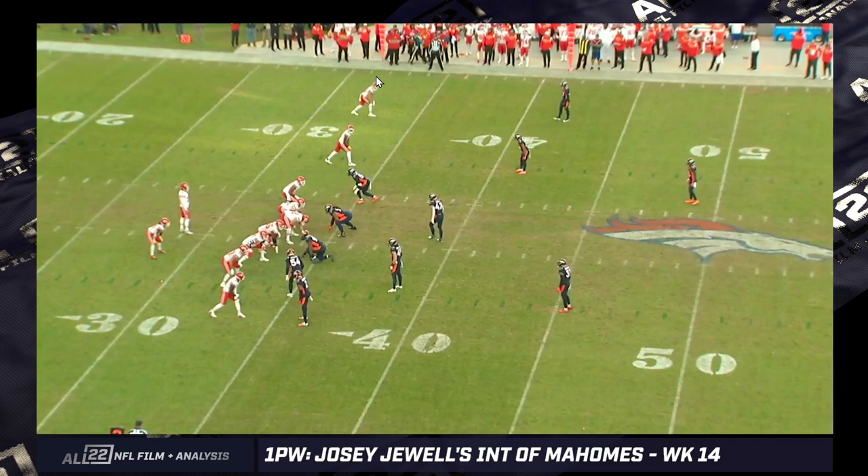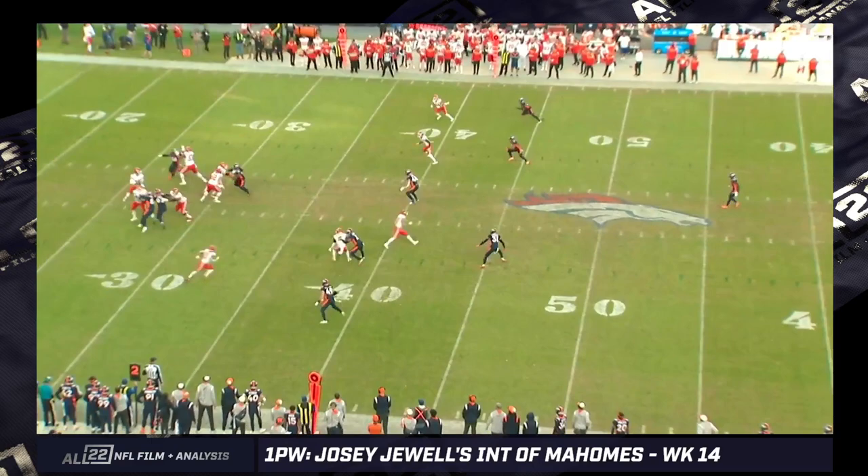You've got a 4-2-5 nickel by the Broncos. Looks like 11 personnel twin slot for the Chiefs. The twins is to the top side — that's the two receivers. The slot is to the bottom side. Kelsey is in the slot, and then you have an X receiver down to the bottom. Let's check out the routes.